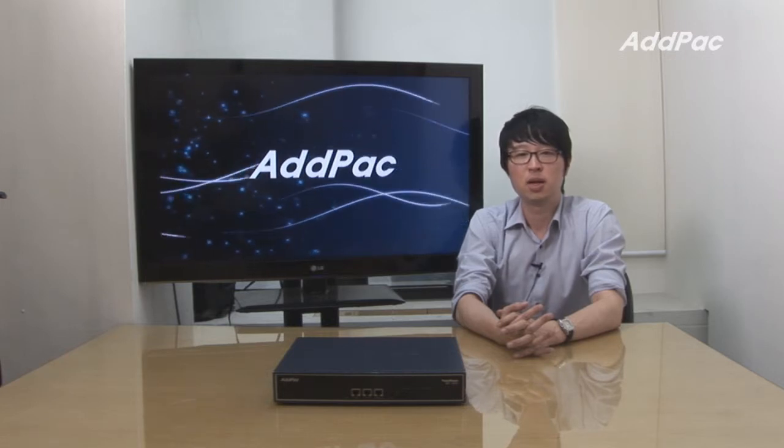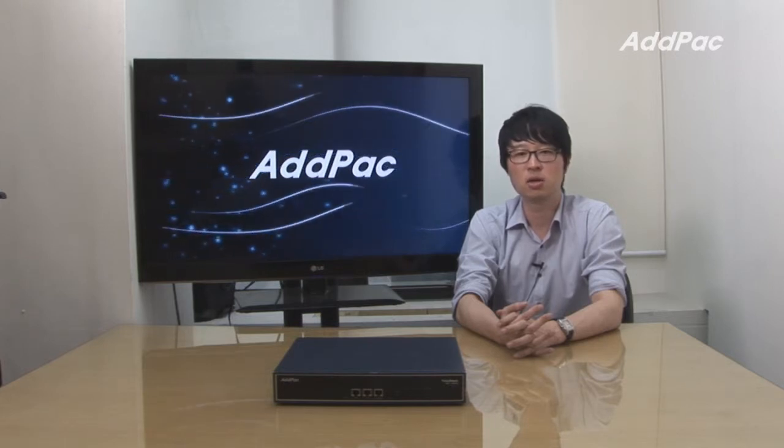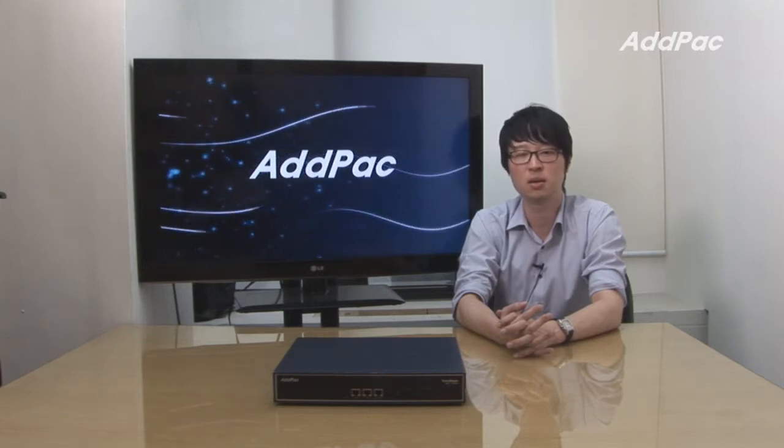AP1800 provides an optimized call scenario when it interoperates with conventional IP PBX. The cost-effective system architecture of AP1800 will give you full satisfaction in terms of high-quality performance and system reliability.